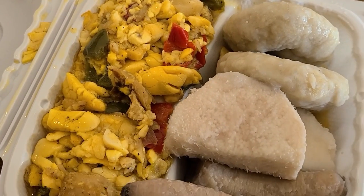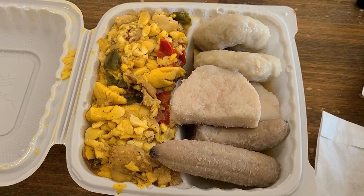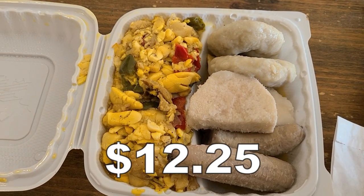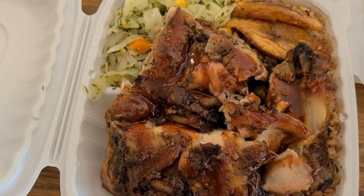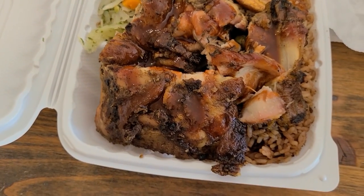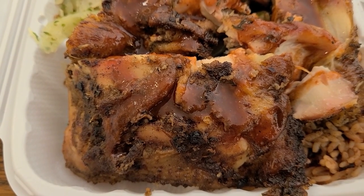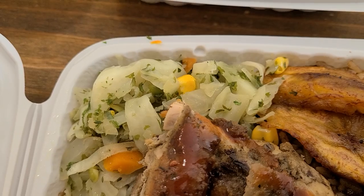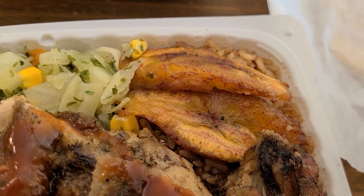This dish, saltfish and ackee, is the national dish of Jamaica. I just had to show you guys this because this is something that you don't see every day, and you only find it at authentic Jamaican restaurants. The second dish we have is jerk chicken. A lot of people know jerk chicken and it's pretty well known these days. I can just tell this is going to be good — I see that spice rub. They added some gravy to it, and it comes with a side salad and some plantains, one of my all-time favorite starches.